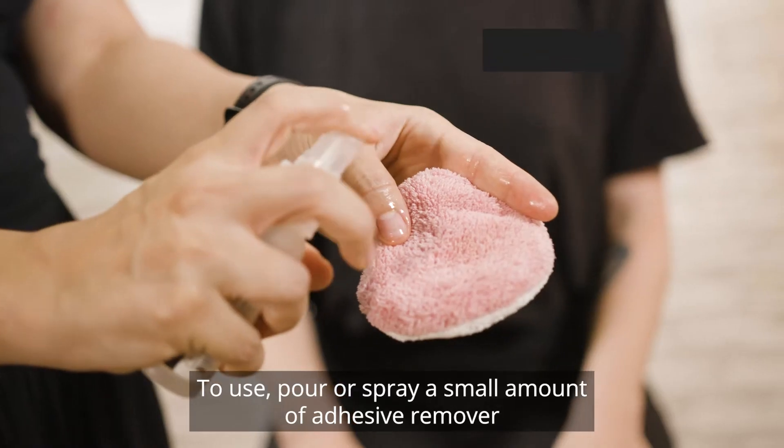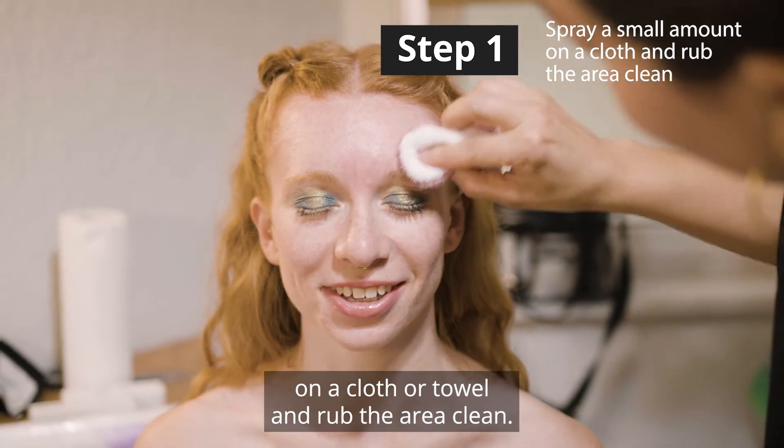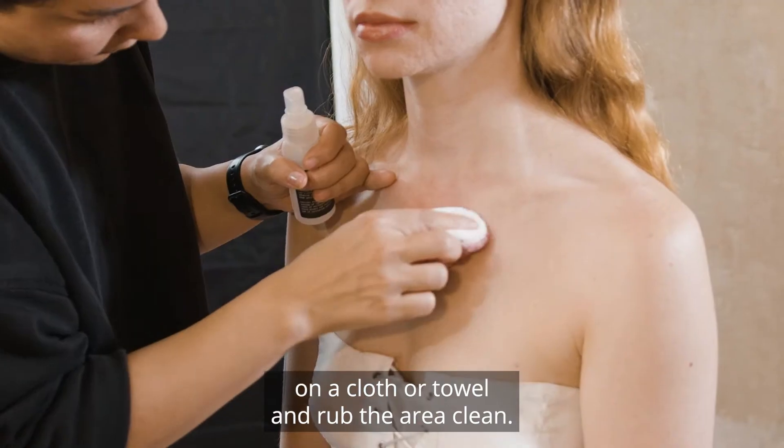To use, pour or spray a small amount of adhesive remover on a cloth or towel and rub the area clean.